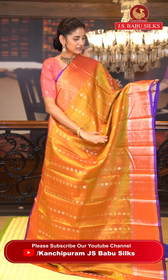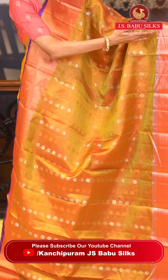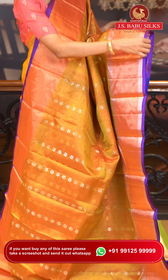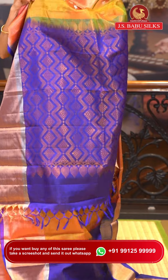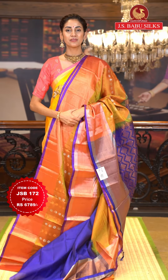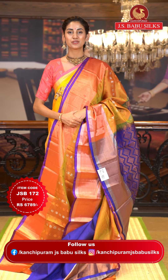Here is a very beautiful mustard color saree with peach color. On the body we have floral buttas in silver and copper zari giving a vibrant look. The contrasting border has silver and copper zari kadhi along with a purple color edge. The pallu has zigzag lines with florals in brocade work in copper zari. The contrasting blouse is in navy blue color. Item code JSB172, weaver's price ₹6,789. WhatsApp 99125 99999.